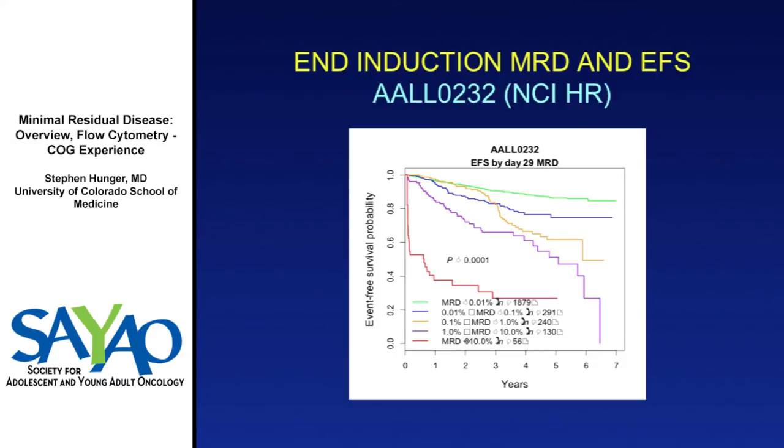The NCI high-risk trial AALL0232, chaired by Eric Larson, shows event-free survival based on day 29 MRD. There's a marching of outcomes — more MRD correlates with worse outcome. Interestingly, there's a crossover: patients with greater than 0.1% MRD had their treatment intensified, and initially the intensified treatment delayed relapse, but eventually did no good — seemingly pushing relapses to happen off therapy, at about three years.